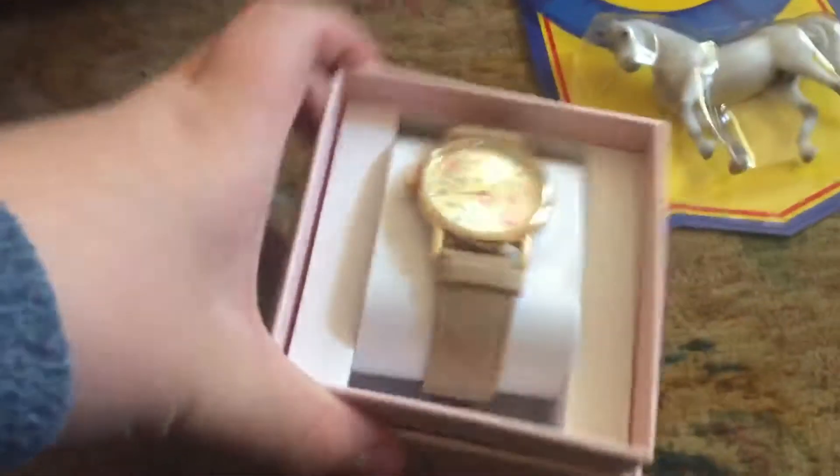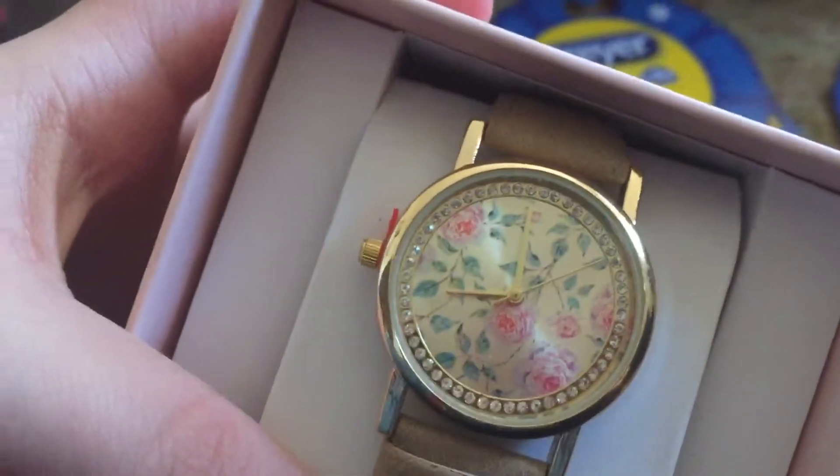And then from a different friend, I got this amazing watch from Kohl's. It's really pretty — it has like roses and stuff. So that was amazing.